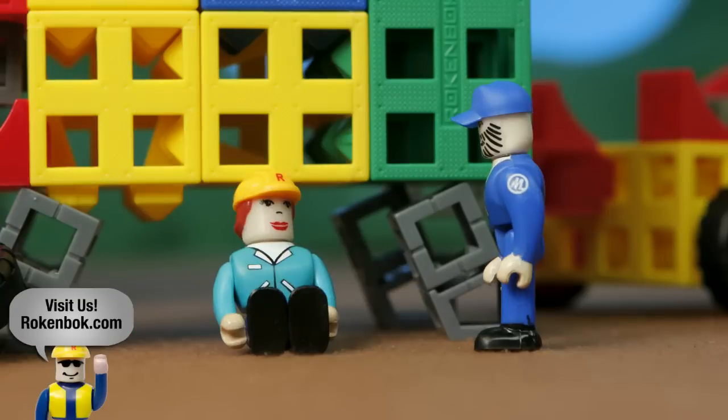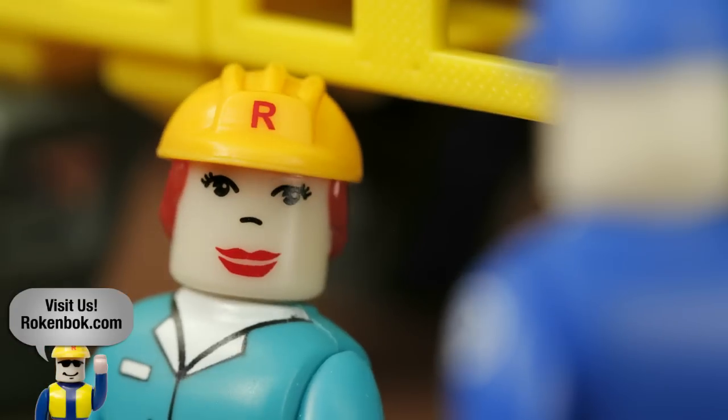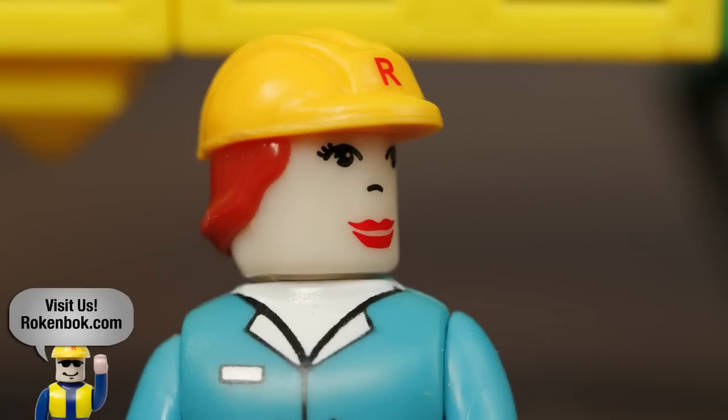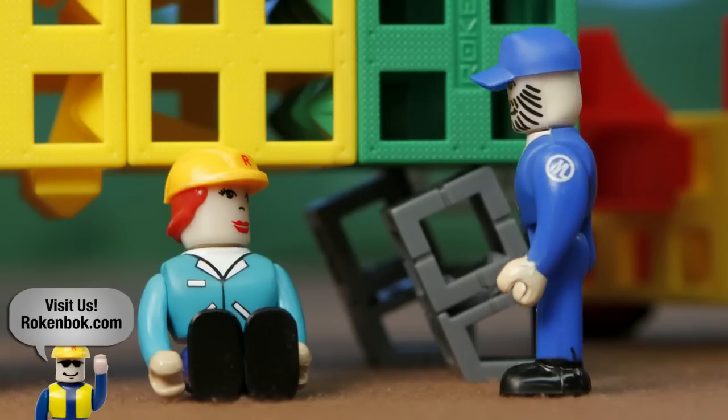Hi, Susie. Hey, Matt. Have you seen my rock'n'bock tool? Nope. Where's the last place you had it? I'm not really sure. Well, maybe we should retrace your steps.